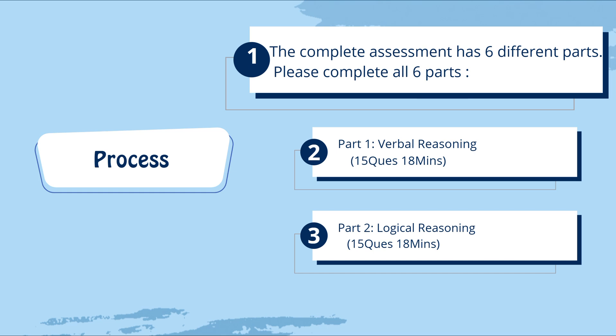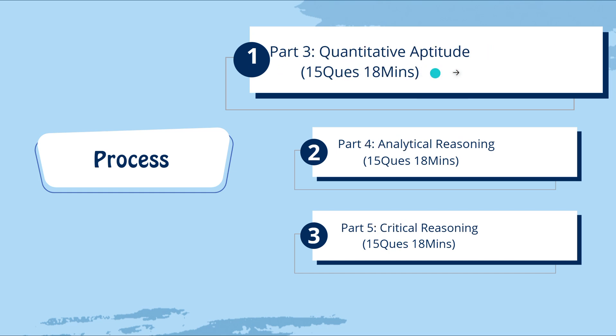Part two is Logical Reasoning: 15 questions, 18 minutes. Part three is Quantitative Aptitude: 15 questions, 18 minutes. Part four is Analytical Reasoning: 15 questions, 18 minutes. Part five is Critical Reasoning: 15 questions, 18 minutes. Be careful while answering — you have to manage your time well within 18 minutes per section.